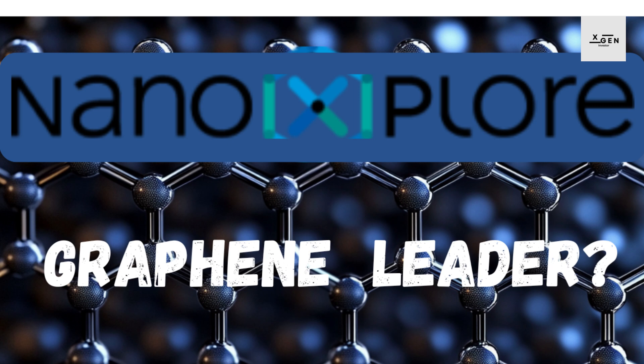NanoExplore was founded in 2011 and is headquartered in Montreal, Canada. They are listed on both the Toronto Stock Exchange (TSX: GRA) and OTCQX (NNXPF). What sets them apart from many other players in the graphene industry is that they're not just producing raw graphene powder — they're creating graphene-enhanced products: plastics, composites, and even batteries for electric vehicles and energy storage. They're involved in every stage of the process, from producing the graphene to incorporating it into products that have real-world applications. This is called vertical integration, and it gives them a lot of control over their supply chain and the quality of their products.